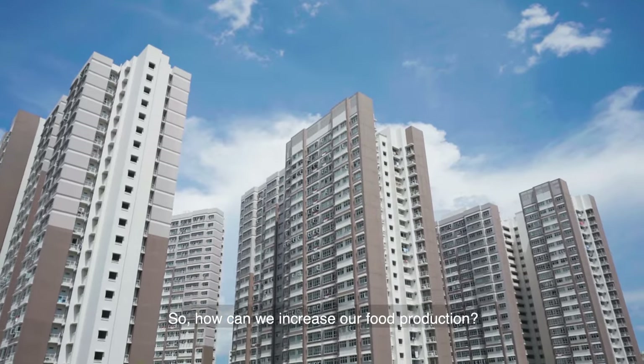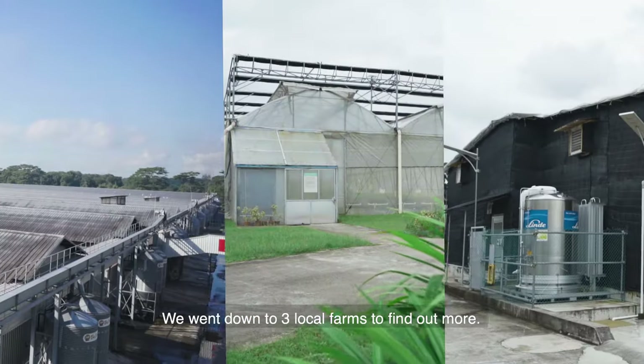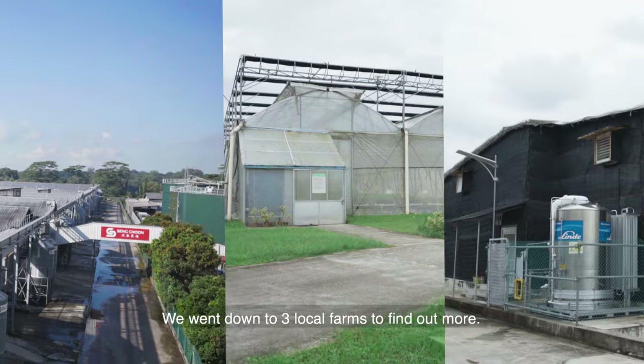So how can we increase our food production? That's where technology comes in. We went down to three local farms to find out more.